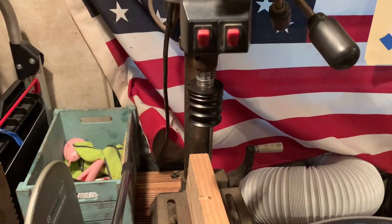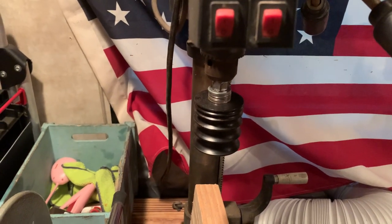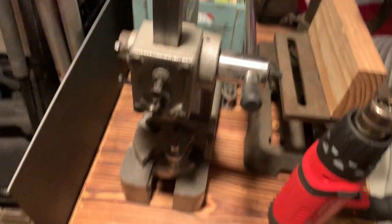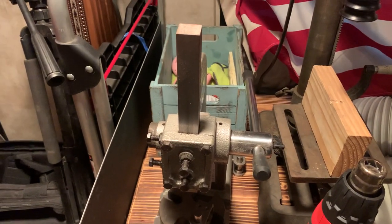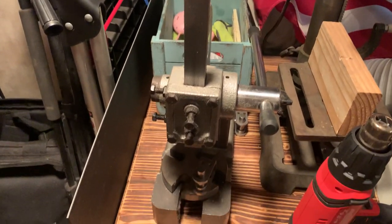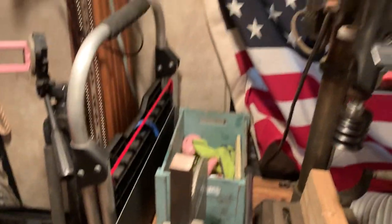Heat gun, drill press — it has a slicker in it right now, slicking the edges on the leather. My press for doing eyelets and kydex, and a big ol' piece of kydex there.